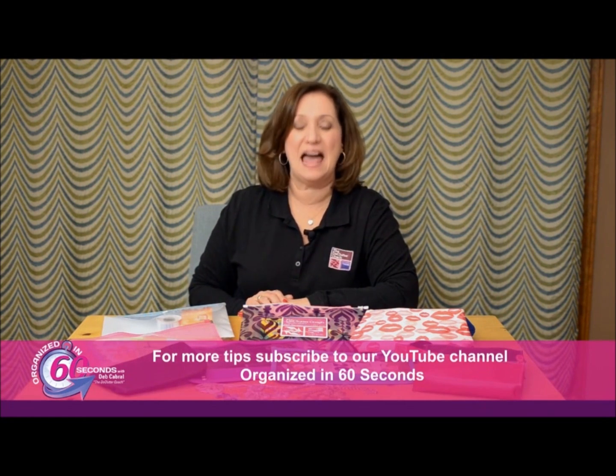I'm Deb Cabral, the Declutter Coach, making your life easier 60 seconds at a time. I can't believe how easy that is. I mean, if you get a pouch anyway — you got a free pouch with a makeup bag or something like that — you can keep your life organized with something you had for free. My favorite one in the video was the car traveling one, like for the kids. That is fantastic. You can throw in some games, a pad of paper, maybe some crayons, keep them busy. When my kids were little I used to give them their own.